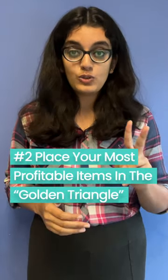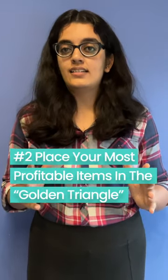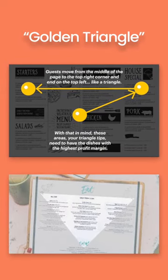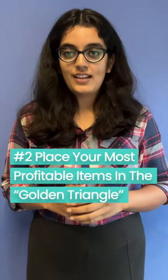Number two: place your most profitable items in the golden triangle. Studies suggest that customers tend to notice this specific area much more than the others, and placing items here increases the likelihood of a sale.